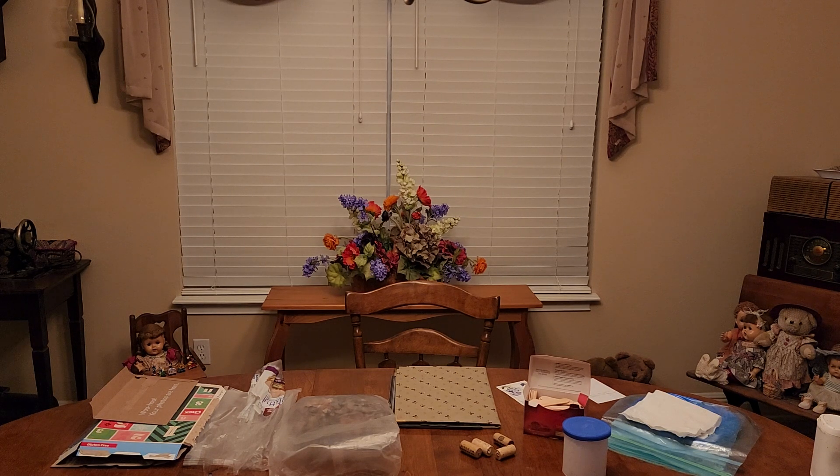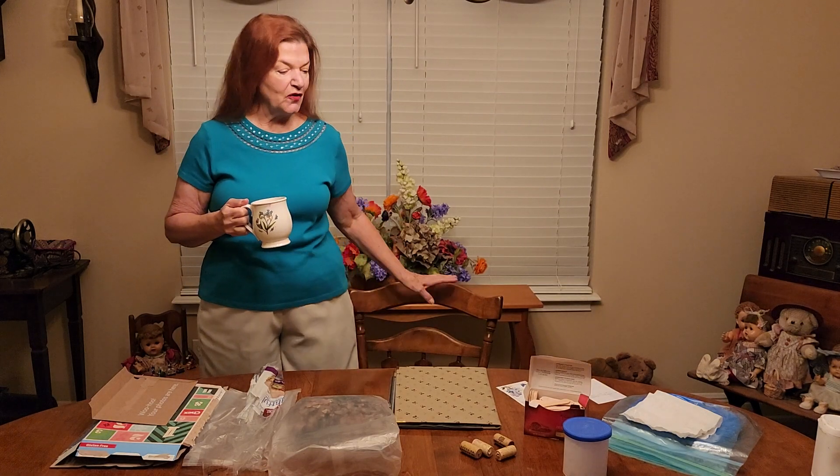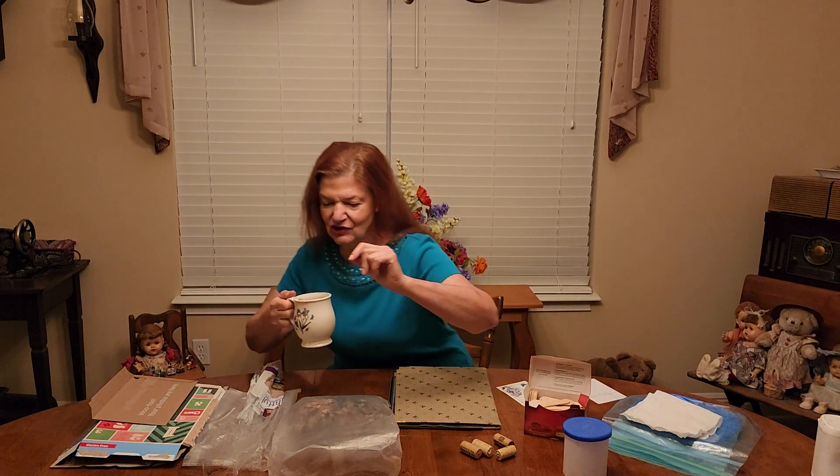Good morning my friends. I'm so glad you could come back and join me today. It's Sunday morning, this is February 12th. Right off the bat, gentlemen, don't forget your ladies.